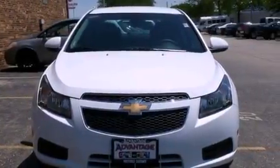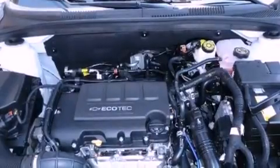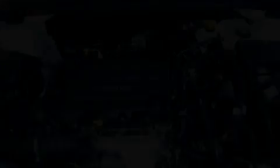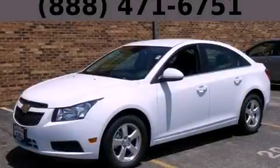With an EPA estimated rating of 38 miles per gallon on the highway, this vehicle pays off in the long run. This automobile won't last long at this price — call and arrange a test drive now.